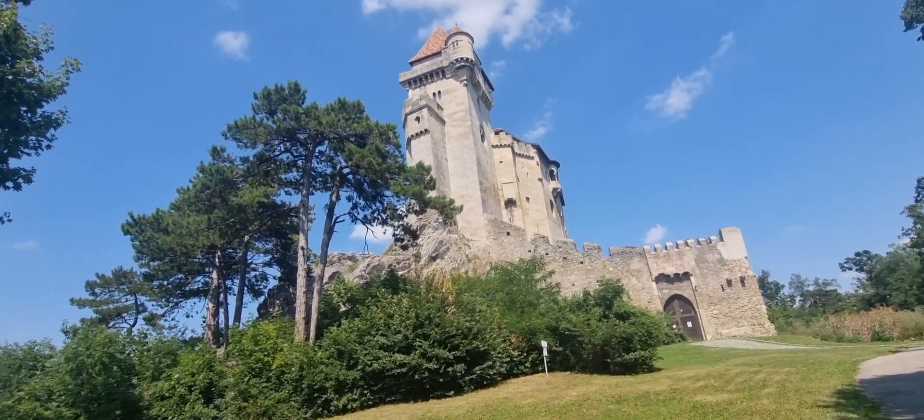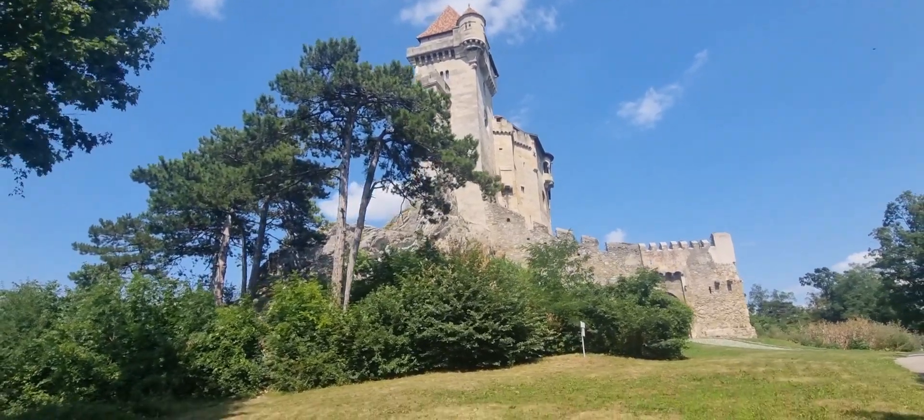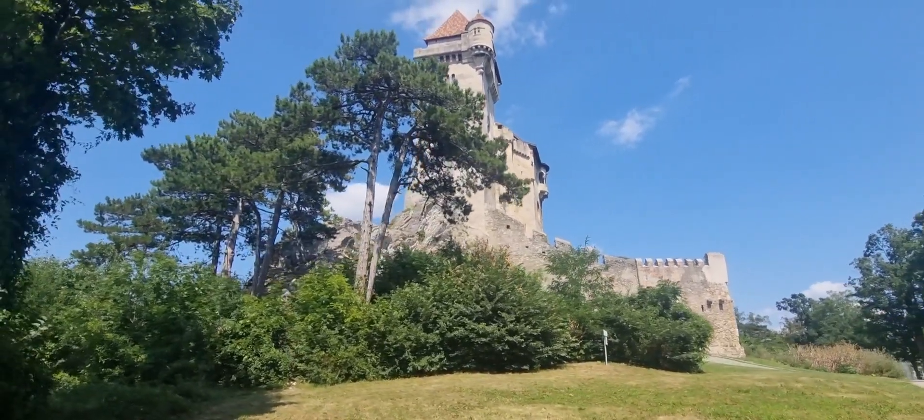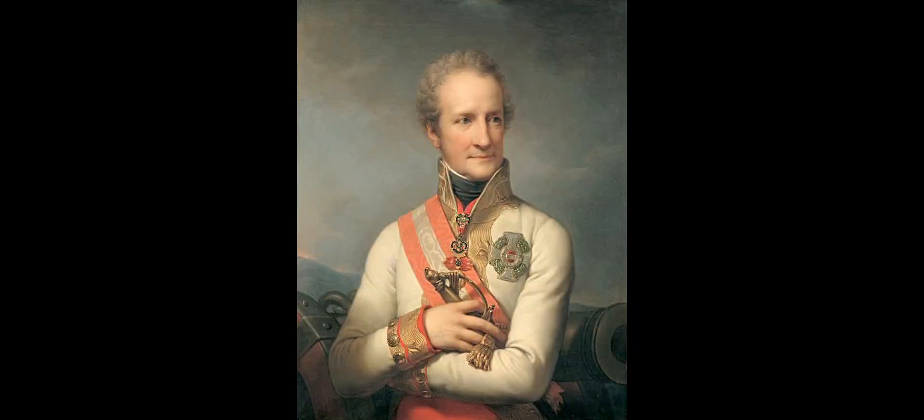It has twice been destroyed — once by the Ottomans in the siege of Vienna in 1529, and at the Battle of Vienna in 1683.